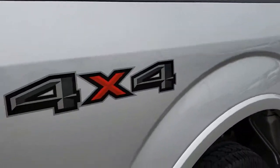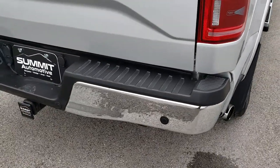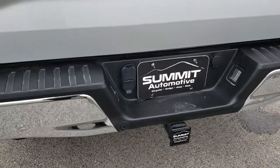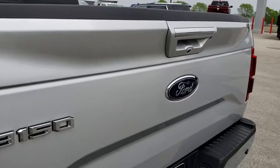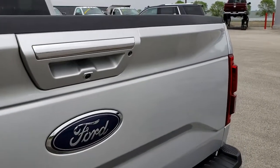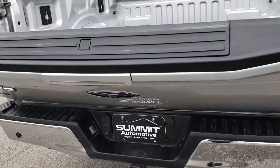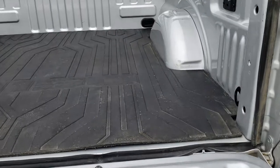We want to make sure you get the most accurate representation of the vehicle as possible so when you get here there are absolutely no surprises. It does have a full towing package which includes a receiver hitch, 4-pin and 7-pin wiring. Tailgate is nice and clean — I didn't see any dents or dings. This one does have the power drop-down tailgate, which you can operate with the button on the back or with your keyless remote.